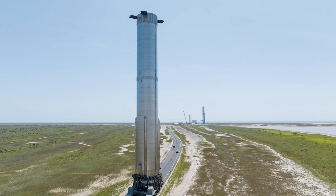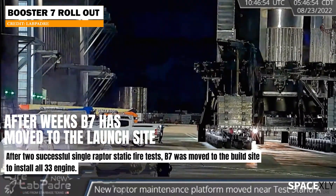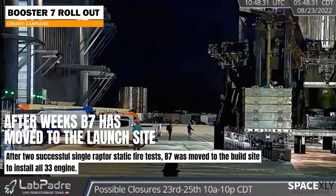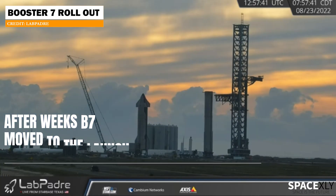Let's start with Starship Booster 7. We all have been waiting for this news. Earlier this morning, Booster 7, after the completion of installing all 33 engines, was rolled out of the mega bay and moved to the launch site. Booster 7 is now being readied to be lifted by the Chopstick Arms onto the orbital launch mount.